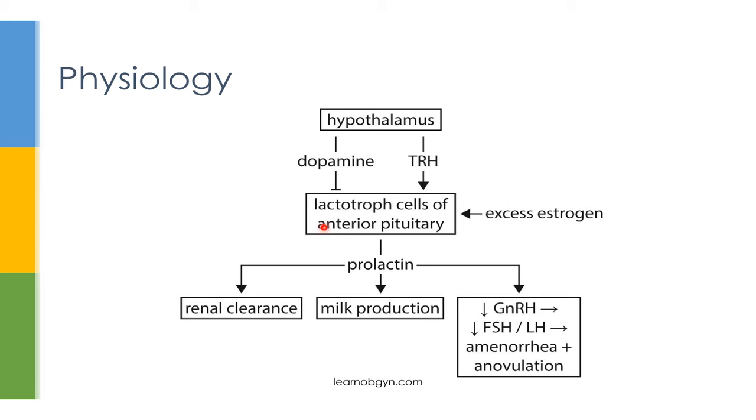Prolactin is produced by the lactotroph cells of the anterior pituitary. These cells are regulated by dopamine and thyroid-releasing hormone, which is produced by the hypothalamus. Dopamine functions as an inhibitory neurotransmitter to suppress the production of prolactin, whereas thyroid-releasing hormone acts as a promoter and causes increased prolactin production. Very high levels of estrogen could also serve to promote the production of prolactin.